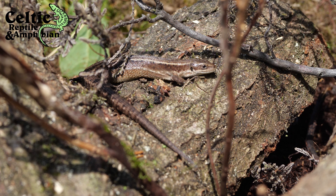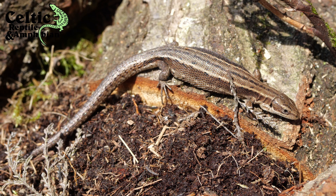Despite their suggested name, common lizards are becoming increasingly uncommon, with urban expansion causing devastation to their breeding and hibernation sites. Common lizards are extremely hardy, allowing them to withstand the UK's unpredictable climate. They can often be seen basking on a sunny day, even in the middle of winter. If you see a lizard in Britain, it's highly likely that it's a common lizard.